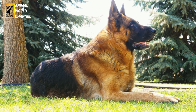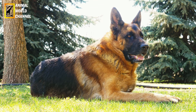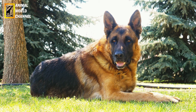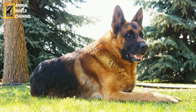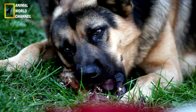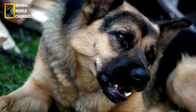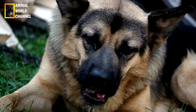Lorsqu'il est adulte, votre berger allemand doit recevoir une alimentation adaptée à son mode de vie pour éviter une prise de poids excessive. Il est recommandé d'opter pour une alimentation stérilisée, senior ou pour chienne en gestation en fonction des besoins de votre animal. Il est important de respecter des horaires fixes pour les repas et d'éviter de donner des restes de table à votre animal. Il est également essentiel de ne pas faire d'exercice intense avant ou après son repas pour éviter le syndrome de dilatation-torsion de l'estomac, qui peut mettre sa vie en danger.